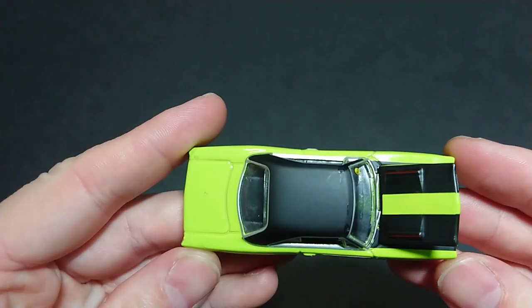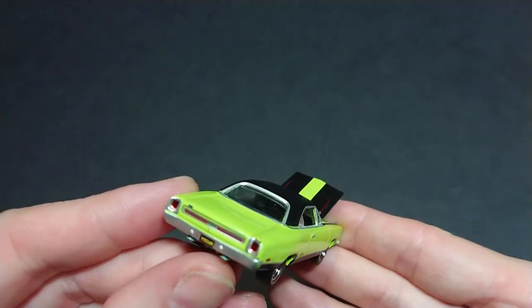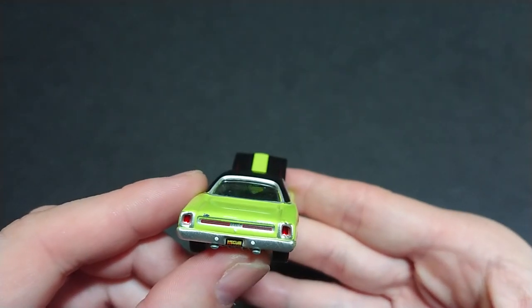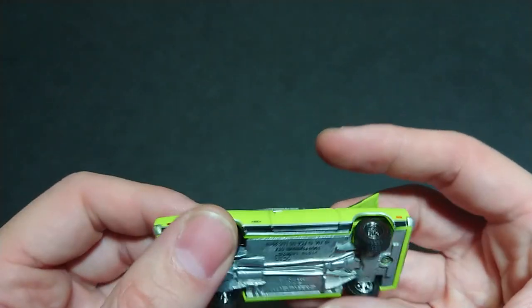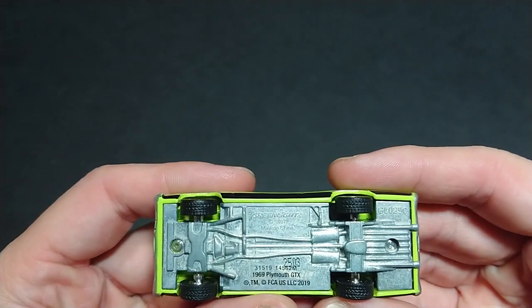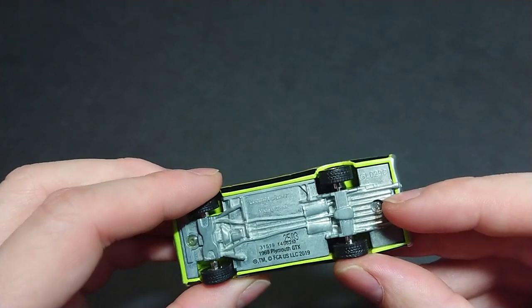Welcome back fans and friends. The car coming up has been covered previously from Greenlight and the previous generation, so I really did like it. This is the Greenlight Barrett-Jackson — Mecom Auctions — and this is the Plymouth GTX, the 1969-1970 version of the car. If you want to go watch that, it's the 2007 casting, GL-29C.